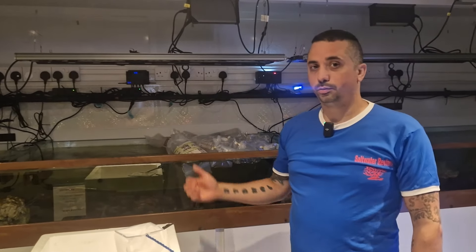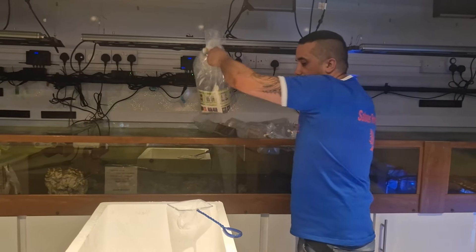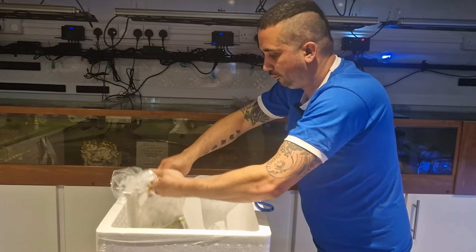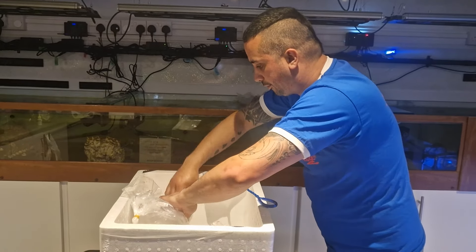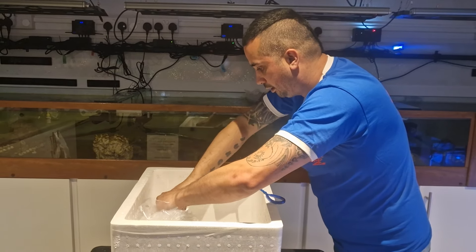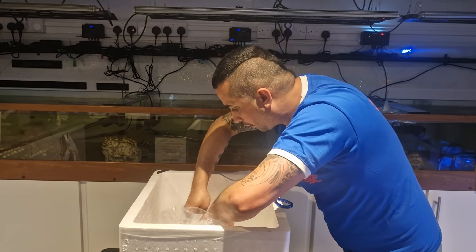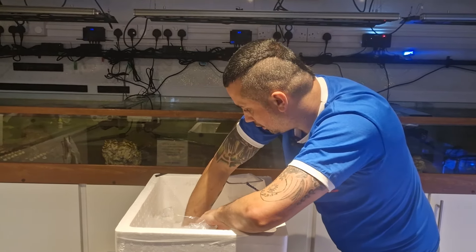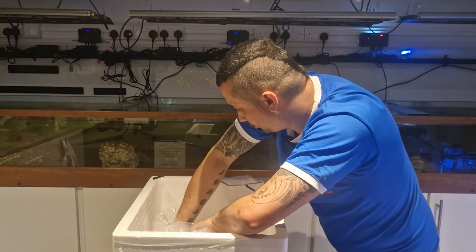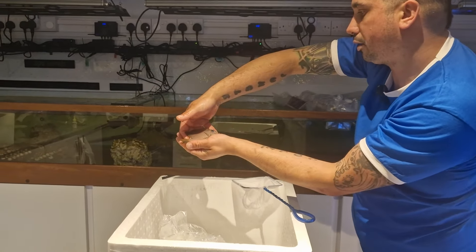We'll leave it for fifteen minutes and come back. So it's now been fifteen minutes so we'll get the bags open. This is the best and the worst bit for me. Hopefully there's no DOA.